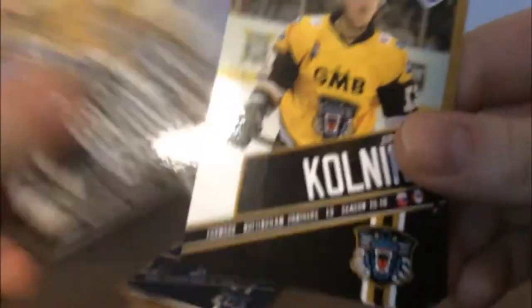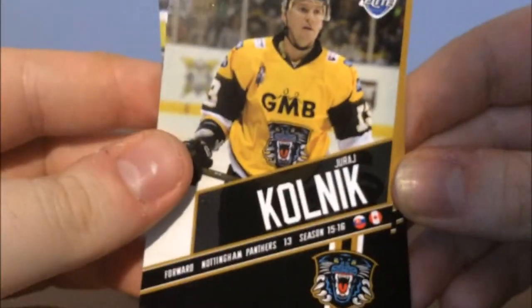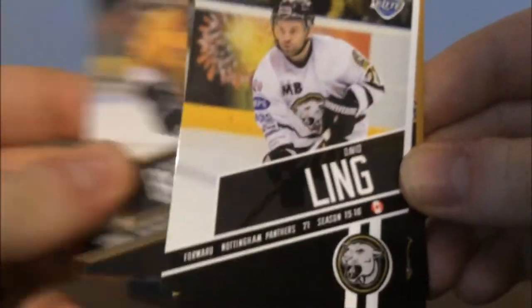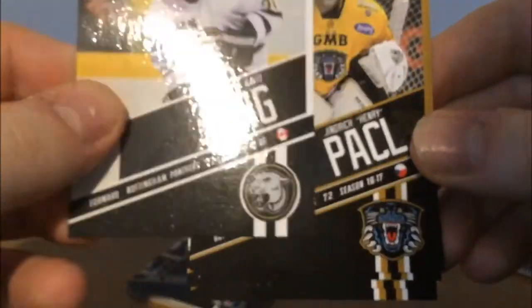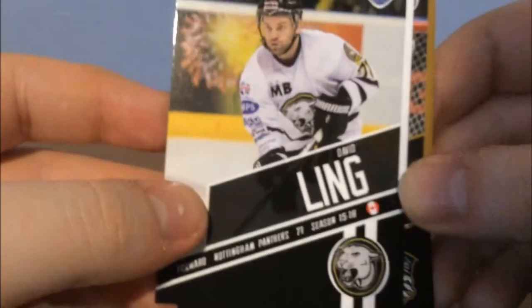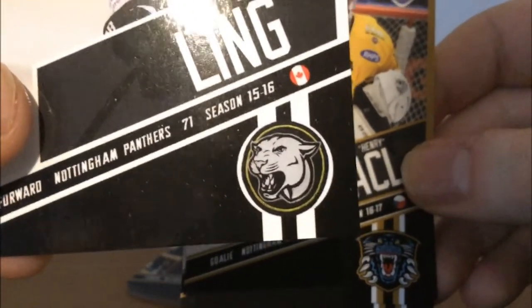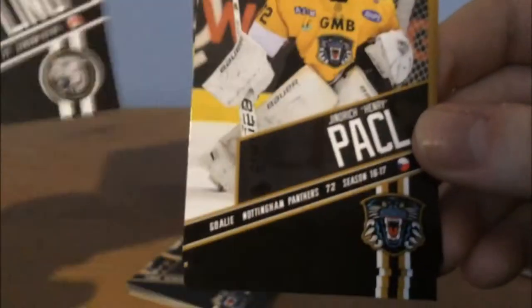So let's bring in the second pack of cards — second pack of five. Hopefully we don't get too many repeats. I've got to get myself a signed David Clark. So we start with Michael Garnett, the goaltender for this season. Then we get another Juraj Kolnich. We get another Oli Betteridge. We get David Ling — this is a special one, like a limited edition. David Ling — it's got a different alternate logo of the Nottingham Panthers. That's a very nice card.